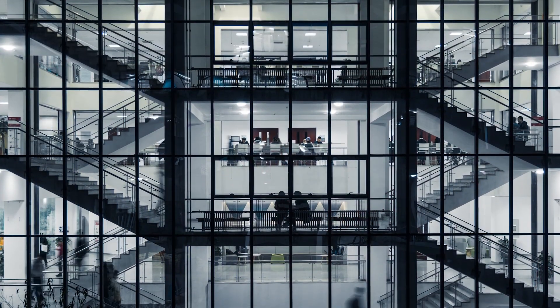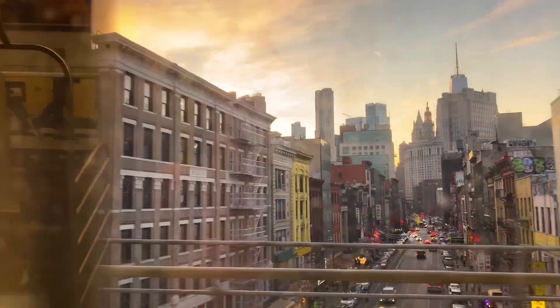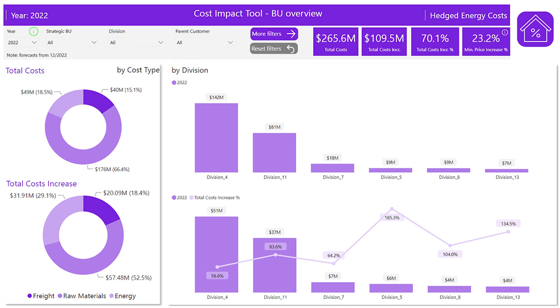While many companies have invested in real-time margin management, many struggle to fully harness its power. Kearney has helped multiple clients by building bespoke cost transparency tools, leading to margin uplifts of hundreds of millions of dollars.